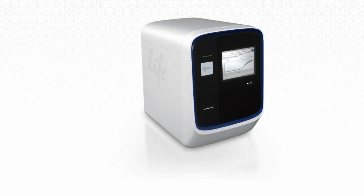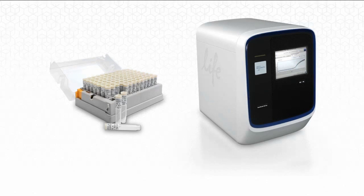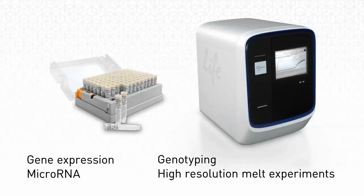The QuantStudio 12K Flex system was engineered for full compatibility with most TaqMan reagents and assay formats to help provide consistent, high-quality data for any size experiment, and enable you to experience a new level of performance from your gene expression, micro-RNA genotyping, high-resolution melt experiments, and more.